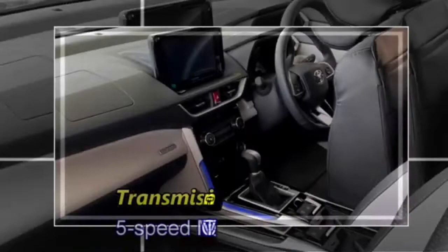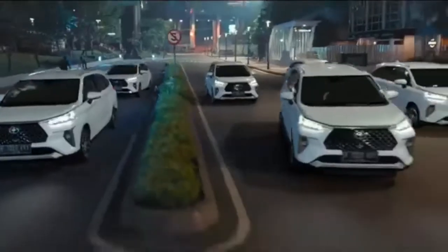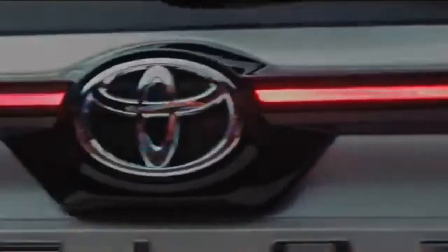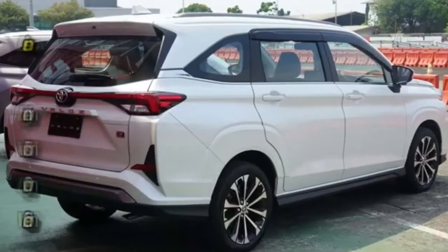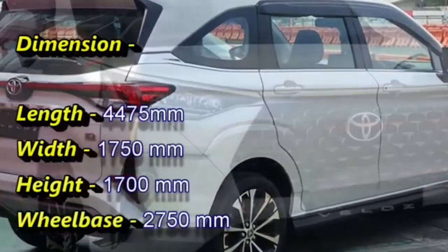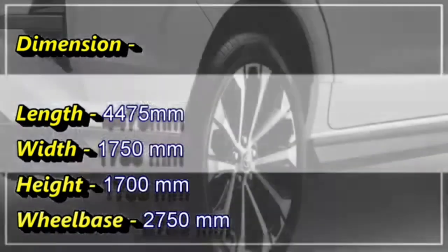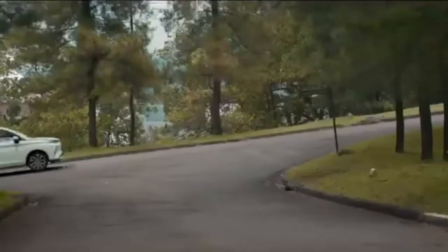The engines are mated to an optional 5-speed manual or QCVT transmission. Both engines provide high strength with a lower center of gravity, smooth acceleration and responsive handling. The MPV is 4,475mm in length, 1,750mm in width, 1,700mm in height, and has a wheelbase of 2,750mm.